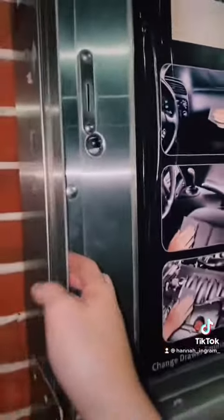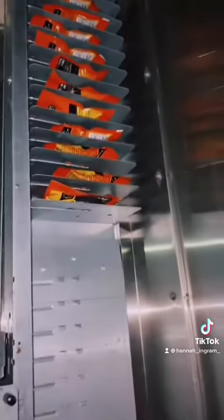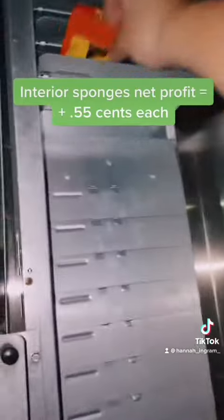These are very popular — they're your interior sponges. I sell these for 75 cents and I buy them for 20 cents. They're Armoral brand as well.